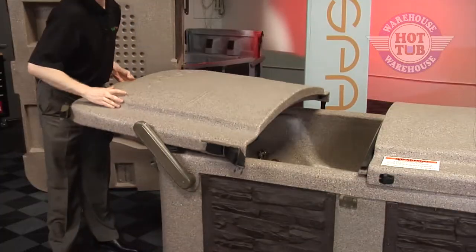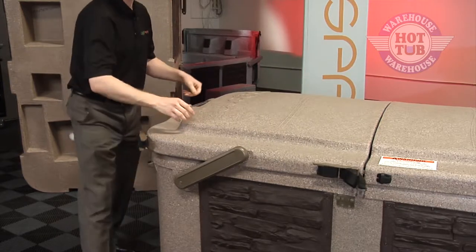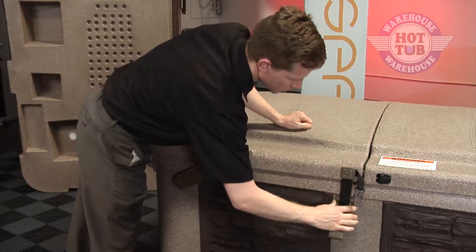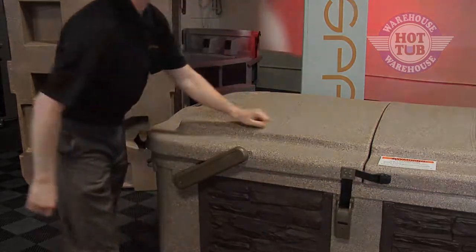I'm going to close this other side now, and as you can see, the two halves interlock right in the middle. Our counter seal system is designed to press down and seal the seam. Rain and spills on the cover are just not a factor with EcoSpa.